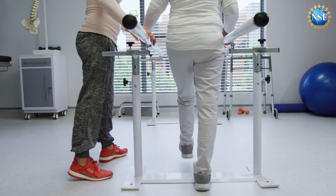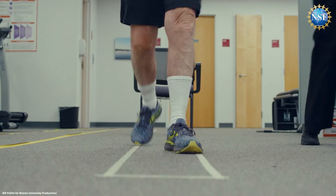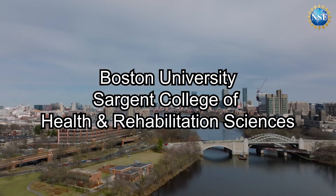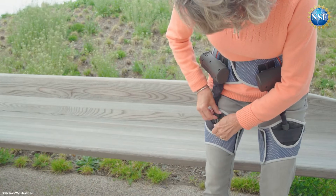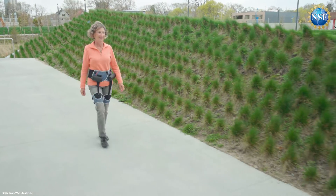Current treatments, including drugs, surgery, and behavioral therapies, have proven ineffective — until now. Finding a solution brought together engineers and rehabilitators to study the gait of volunteers with Parkinson's. NSF-supported researchers at Boston University's Sargent College of Health and Rehabilitation Sciences and Harvard's John A. Paulson School of Engineering and Applied Sciences have used a soft, wearable robot to help volunteers with Parkinson's walk faster and further without freezing.